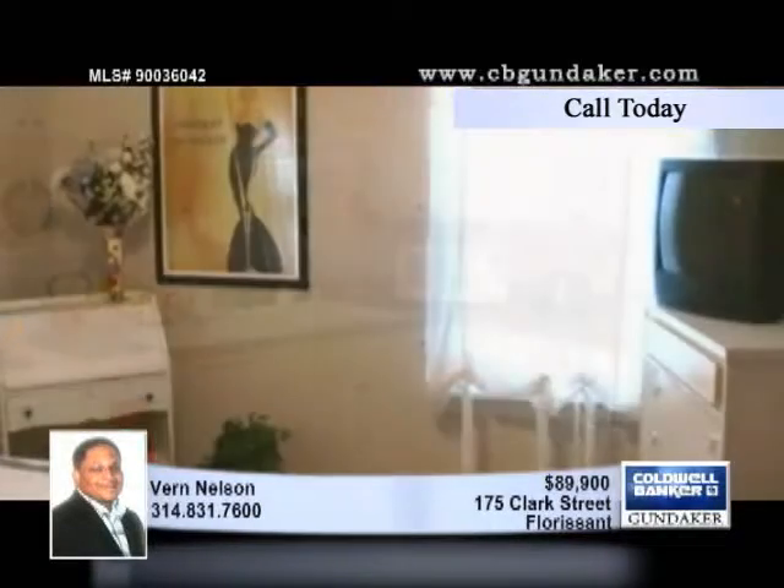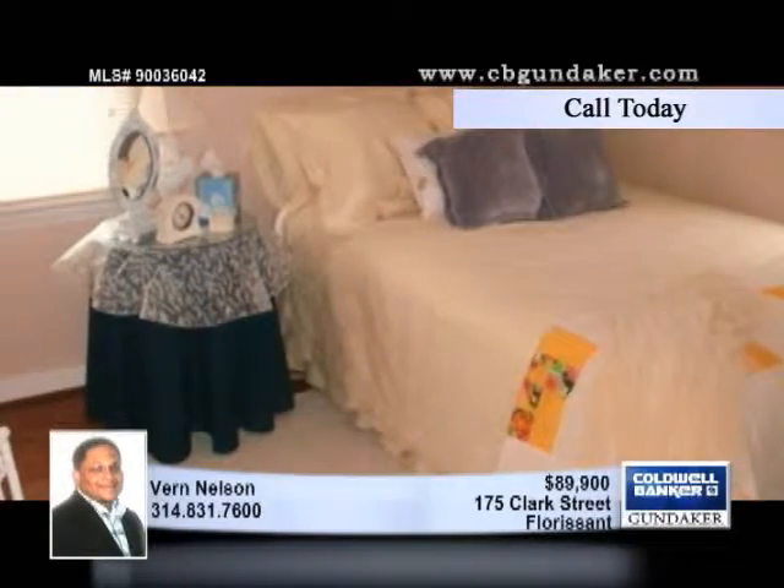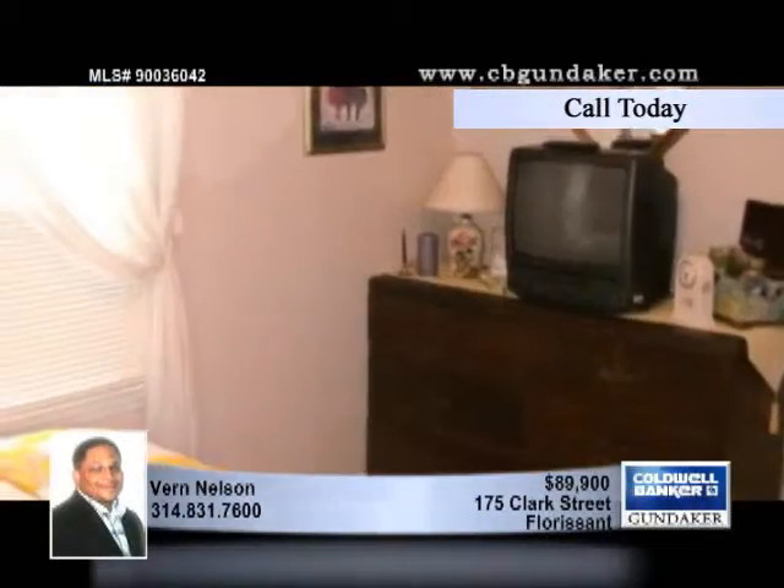Additional amenities include spacious bedrooms, a separate formal dining room, and an eat-in kitchen. A full basement offers extra space for storage, or could be finished and turned into living space.